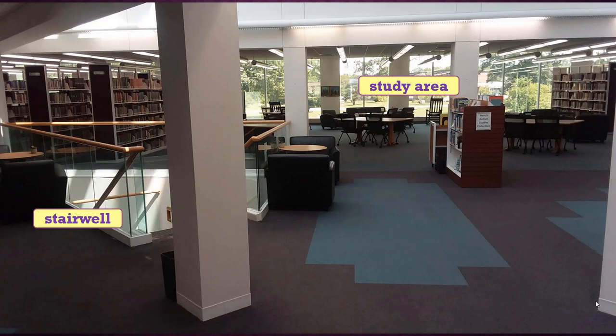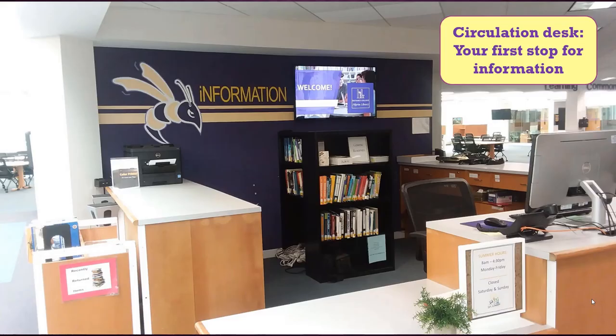Straight ahead is the stairwell and a study area beyond it. We try to provide students with lots of different seating options for both individual and group study. Slightly to your right is the main circulation desk, your go-to place for information or help while in the library and where you'll check out books and other materials.